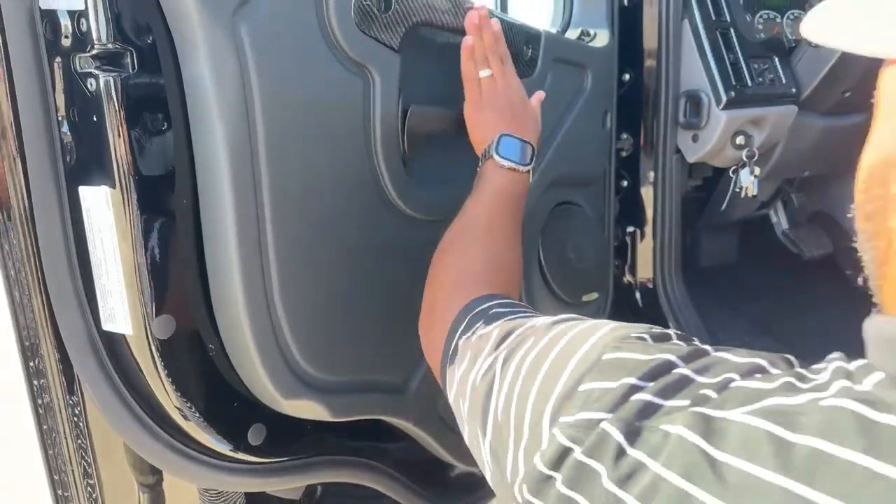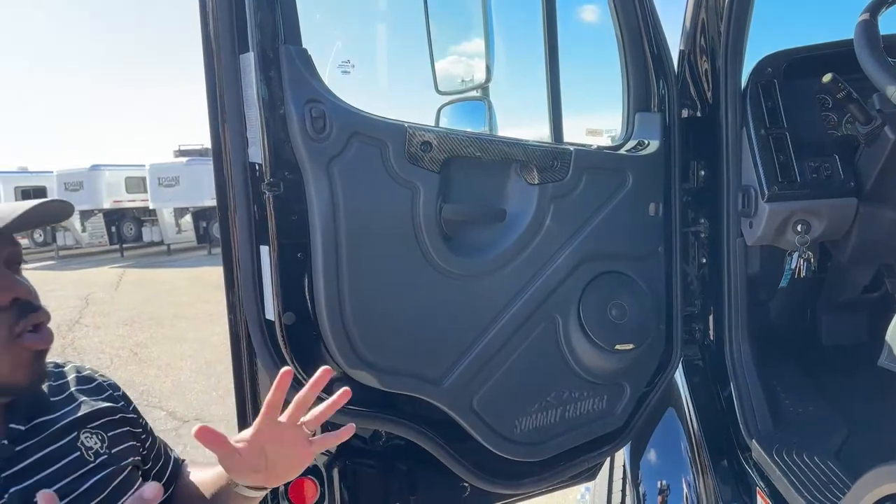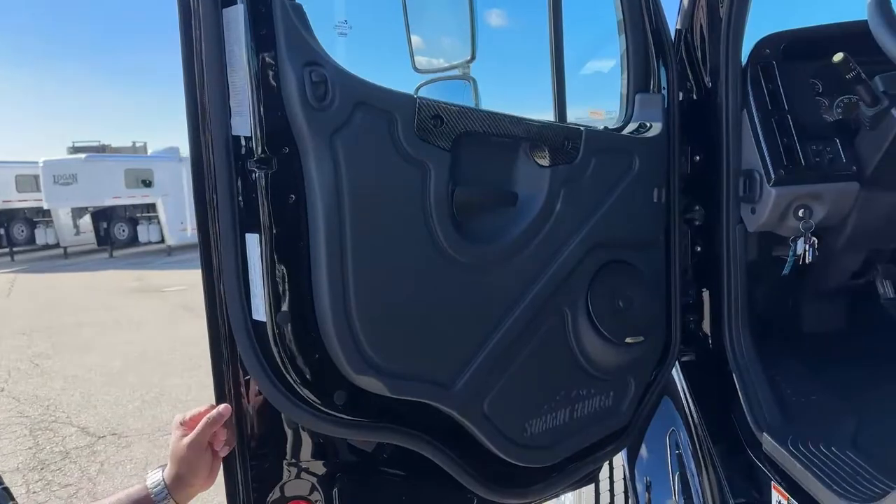One of the things we added to our Summit Haulers is the door panel — the same panel will be on all four doors with a Kenwood speaker. We sometimes change speakers depending on availability, so in some units you'll find the Kiko sound system or the Kenwood. We also have a two-tone interior with the black handles and a carbon fiber look, which pops the black a little bit more.